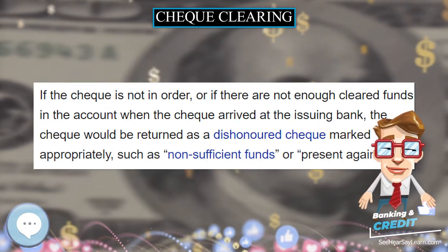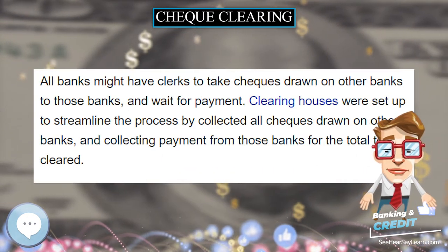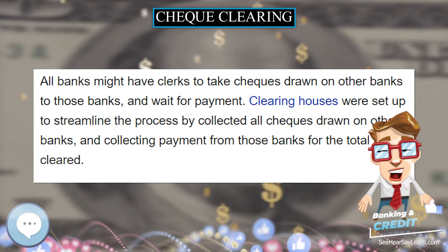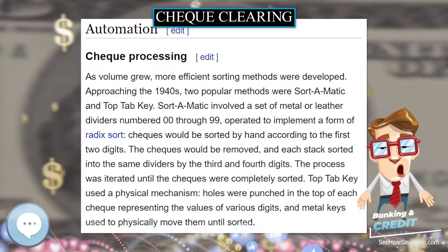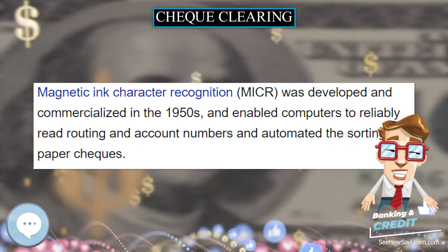All banks might have clerks to take checks drawn on other banks to those banks and wait for payment. Clearing houses were set up to streamline the process by collecting all checks drawn on other banks and collecting payment from those banks for the total to be cleared.